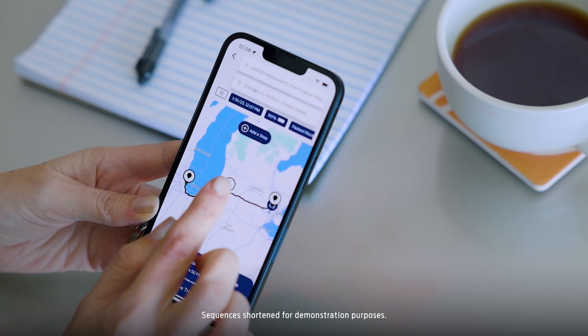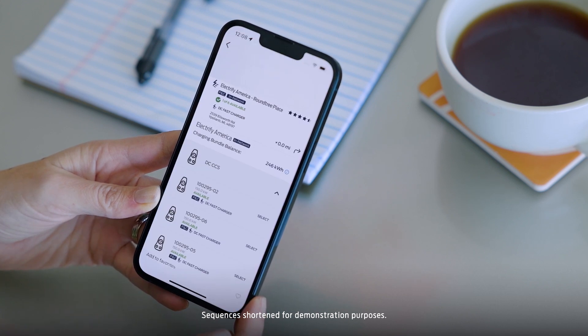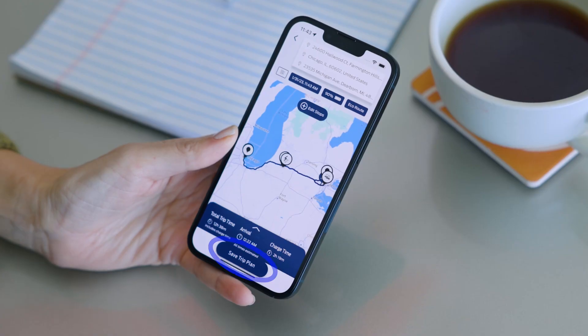By tapping on each station you'll see whether the station is in the Blue Oval Charge Network, its estimated charging prices, the availability of charging plugs, and more. If you want to save this route and recall it later, just click Save Trip Plan.